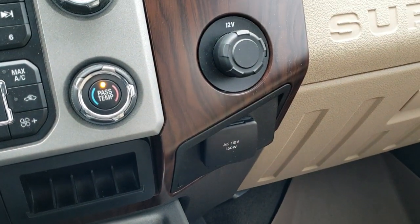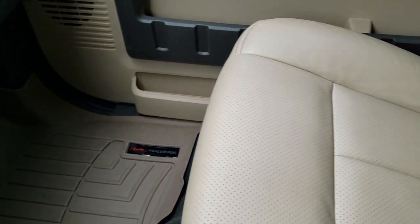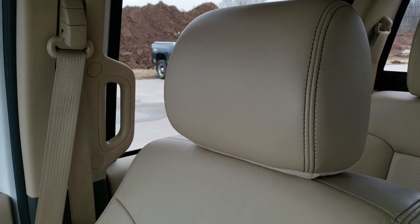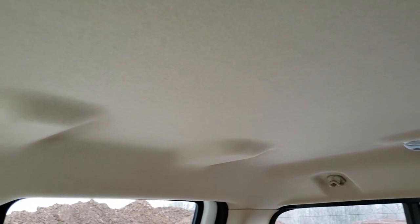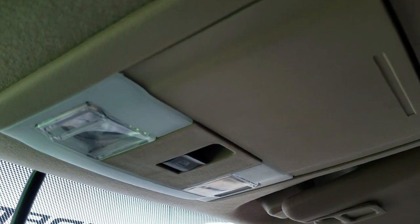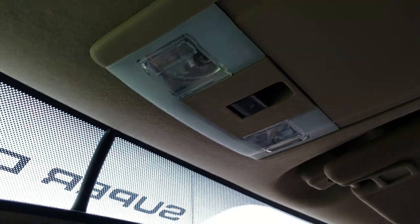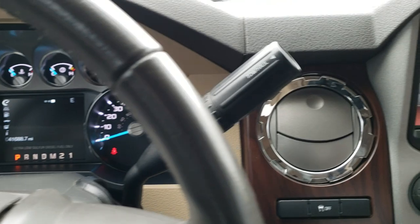A 12-volt power point, factory brake controller, and then you get a 110-volt, 150-watt plug-in. WeatherTech floor mat on that side, and the passenger side seat is in excellent condition. Smells very clean in this truck. Looking at the buyer's guide, this one came out of Kentucky and Indiana. Power sliding rear window. Map lights up there, and Indiana and Kentucky are the states it was titled in.